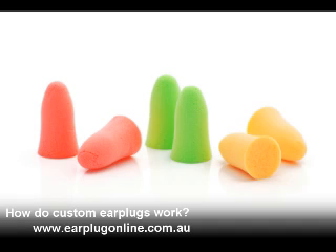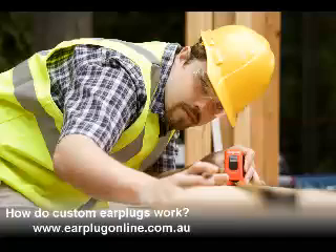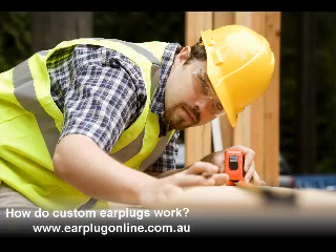Traditional forms of hearing protection have a low upfront cost, but if you use them on a regular basis the cost soon mounts up. Professionals who work within a noisy industry often use three pairs of foam earplugs a day.